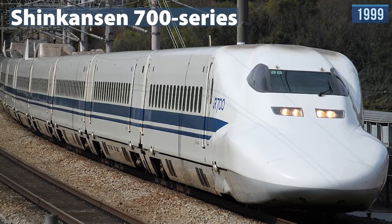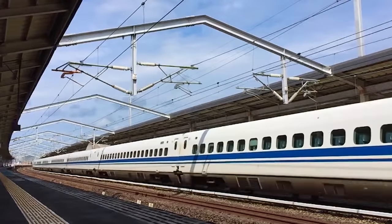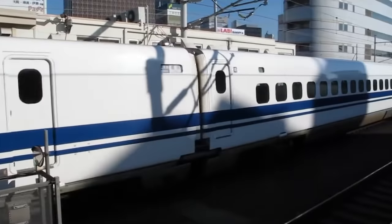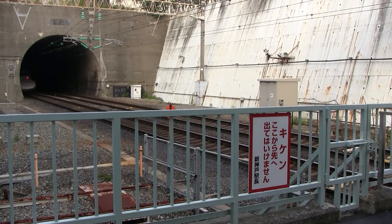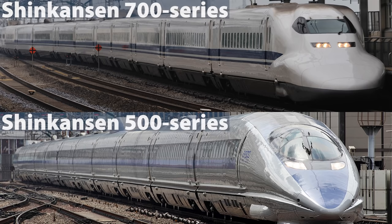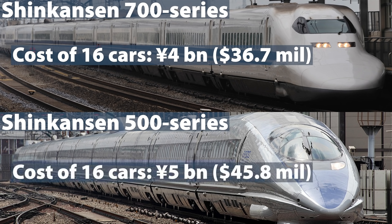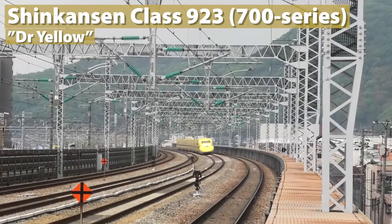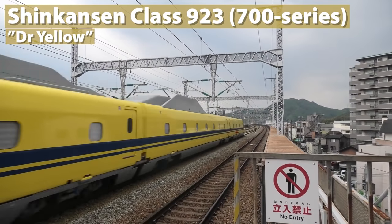In 1999, JR Central introduced its 700 Series. Although it has a lower top speed than the 500 Series, it is significantly cheaper while having many improvements compared to the 300 Series. The most notable development was in the area of noise pollution and aerodynamics. The 700 Series is characterized by its flat, duck-bill nose, designed to reduce the piston effect as the train enters tunnels. The cost of a 16-car 700 Series is approximately 4 billion yen, compared with around 5 billion yen for a 16-car 500 Series. These trains have been in service for 22 years. Two Class 923 Dr. Yellow trains, based on the 700 Series, are used for track and overhead wire diagnostics on the Tokaido and Sanyo Shinkansen. Dr. Yellow is the nickname for high-speed test trains with special equipment on board to monitor the condition of the track and overhead wire, including special instrumented bogies and observation blisters.